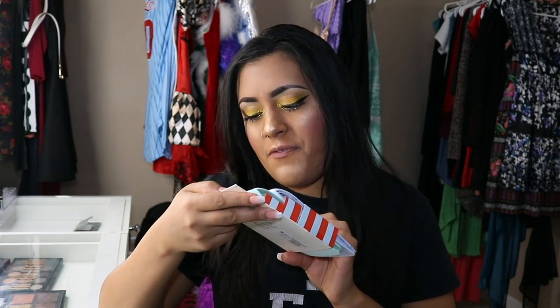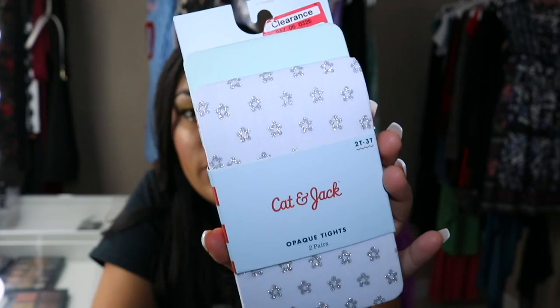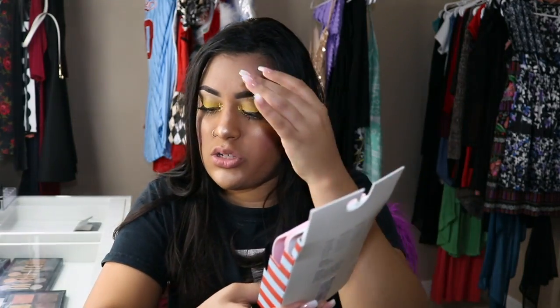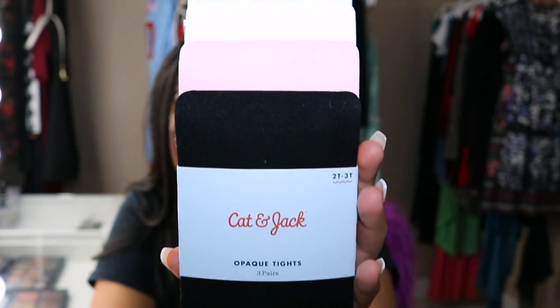The next things I got were things she honestly just needed — these tights. One of them was on clearance, originally $5, and I got them for $3.48, also by Cat & Jack — a cute mint color and white with flowers. Then I got these Cat & Jack tights, a three-pack in black, pink, and white, at the original price of $4.99.